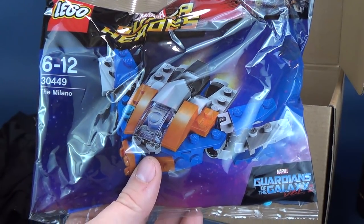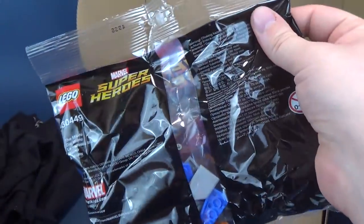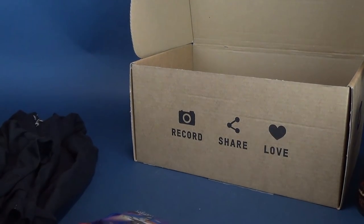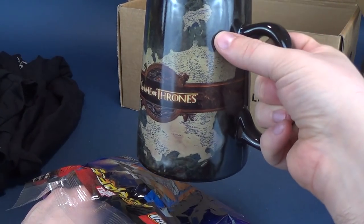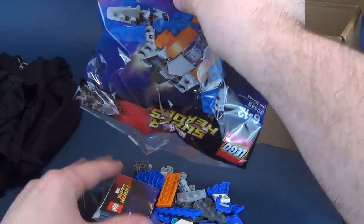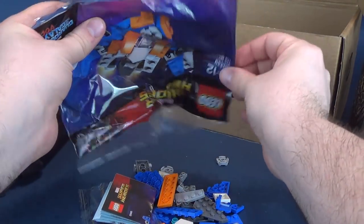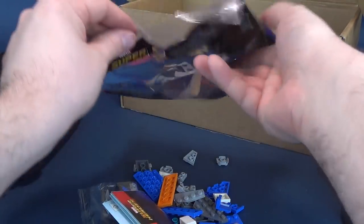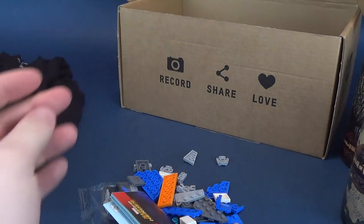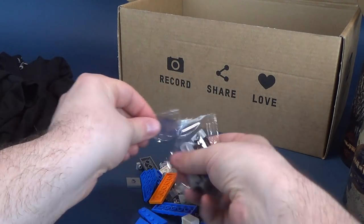Last and certainly not least, we've got the Lego superheroes — this is the Milano from Guardians of the Galaxy. It seems to be a straightforward build, so why don't we actually build it right now? Move everything to the side. Kind of a weird pairing when you think about it — we've got Game of Thrones mugs, a Batman t-shirt, Watchmen, and now Guardians of the Galaxy. Let me make sure I got all the pieces out, because that would really suck if Butterfingers here forgot to take all the pieces out of the bag.